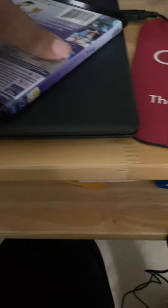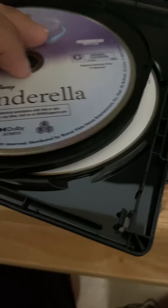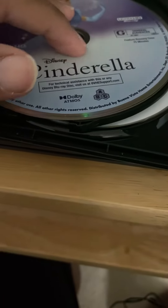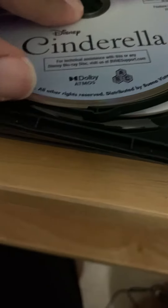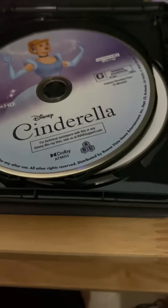Now open it up and see what we get. So we got a DVD copy, a Blu-ray copy. And this is unfortunate, but the 4K was loose. That's alright. And the other side.